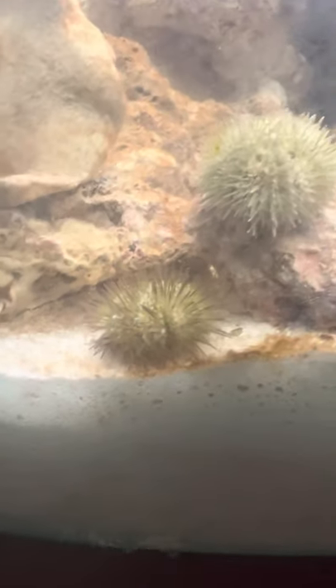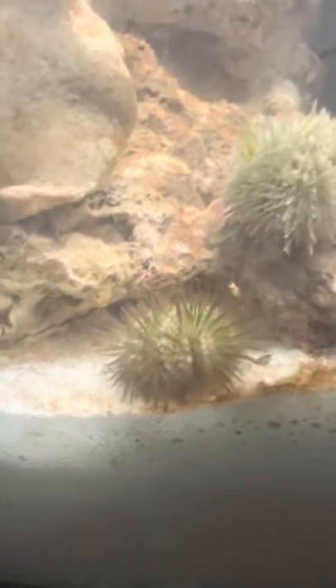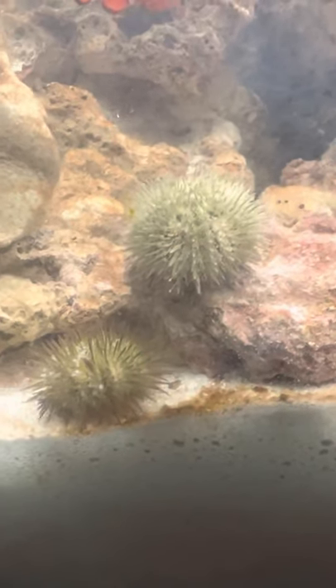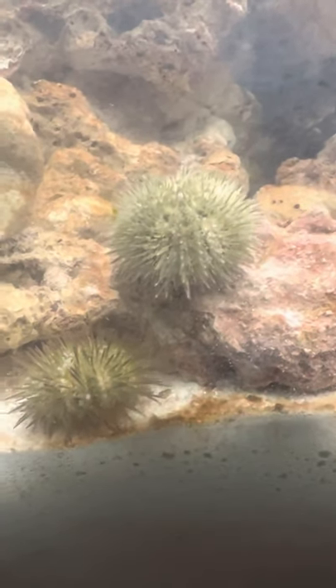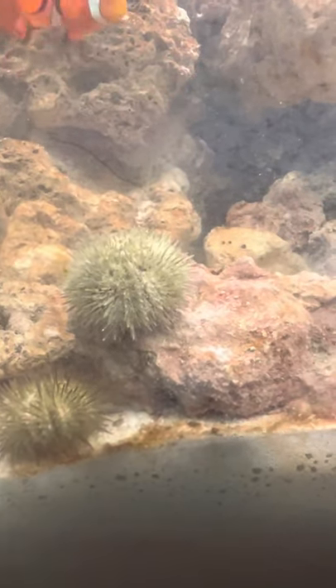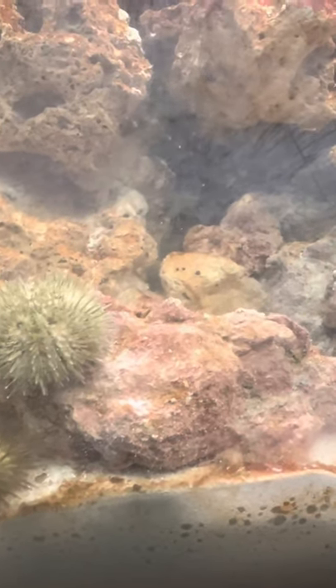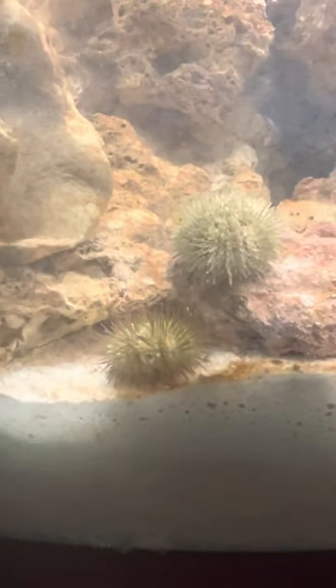The pincushion urchin is a scavenger and will devour everything — uneaten food, fish waste. However, if they do such a great job of cleaning that they run out of algae or waste to eat, the keeper can offer a snack of seaweed, such as dried seaweed, because they need their protein.